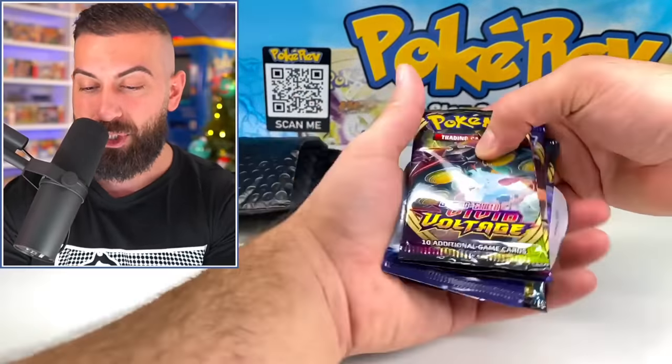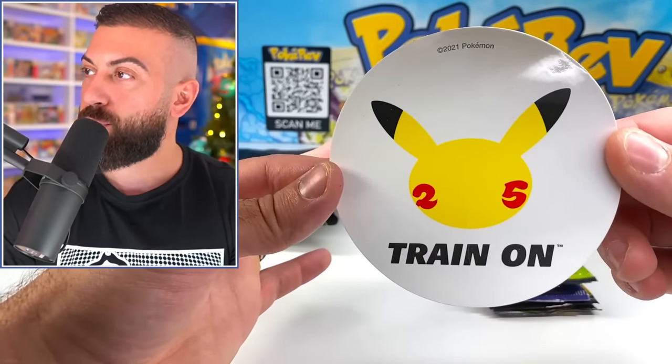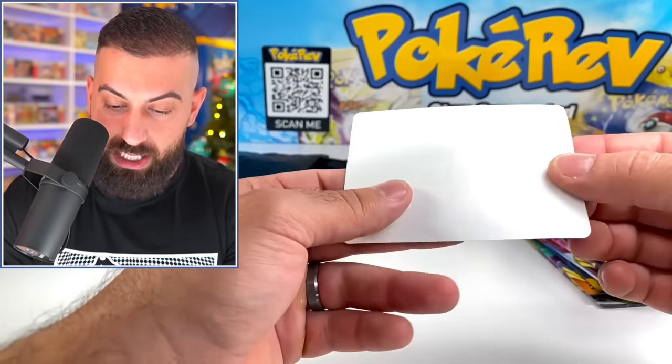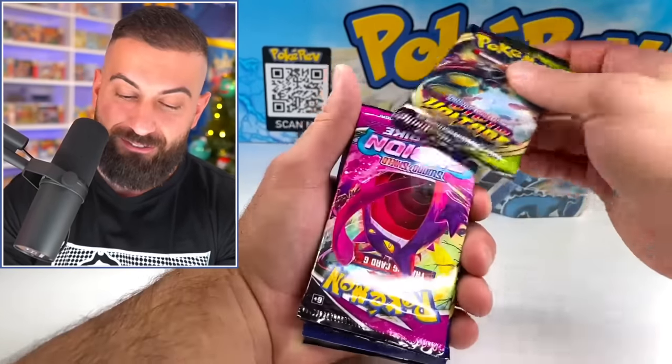I'm completely wrong — it's booster packs. We got a Pokémon 25 Train On sticker, which is pretty cool — I've never seen these. We also have an Evolving Skies sticker, which is awesome. And then a bunch of packs that tricked me — I thought they were going to be cards for a second. We have Vivid Voltage, Fusion Strike, and Sword Shield Base. Pretty solid.